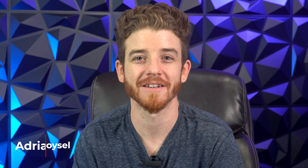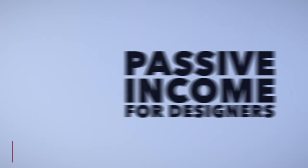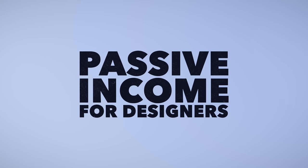Hey, what's up my fellow creatives, Adrian Boissel here. Today's video is about passive income strategies for graphic designers. In this video, I want to talk about how passive income will truly make you recession-proof.